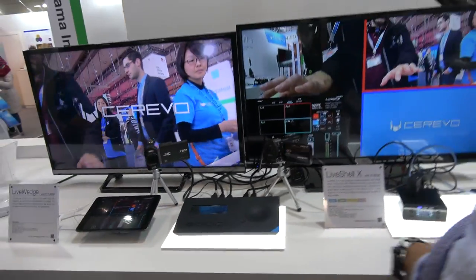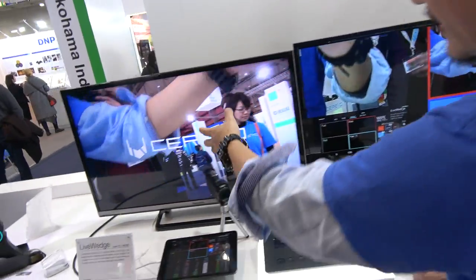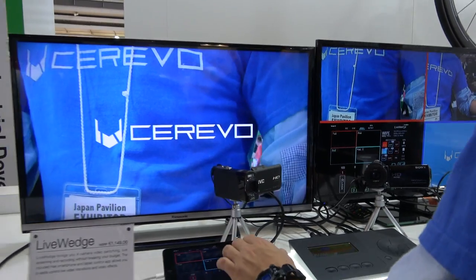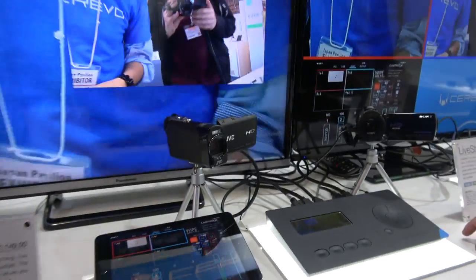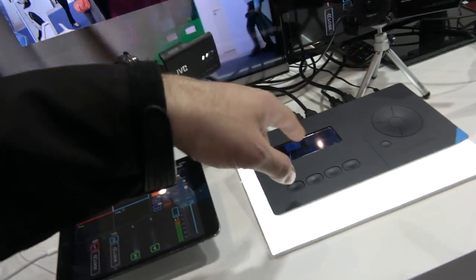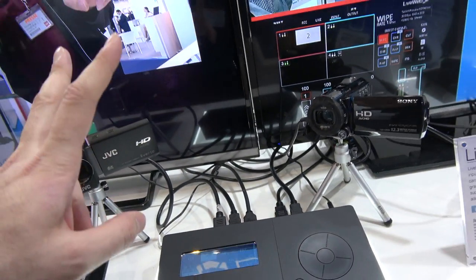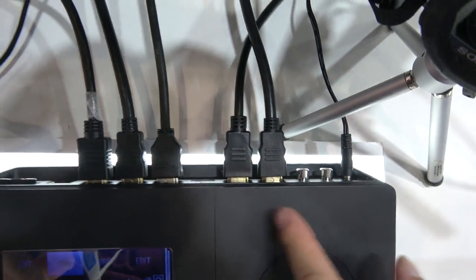What is this? Is this a control for a multi-stream mode? This is a video switcher. You can connect cameras and control chroma keys, or control over a tablet with picture-in-picture easily. iOS or Android? iPad or Android tablet works. How does it connect? Just Wi-Fi. There are four HDMI inputs and two HDMI outputs — one for preview and one for the program output.